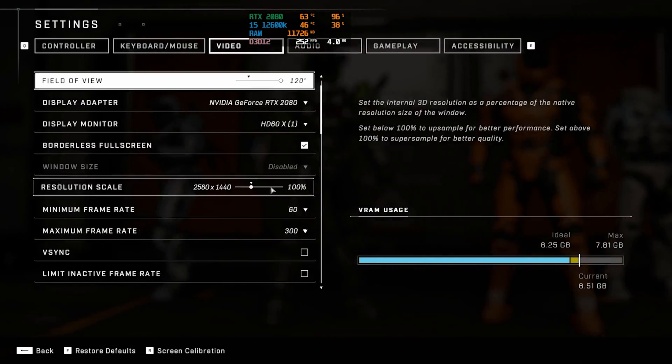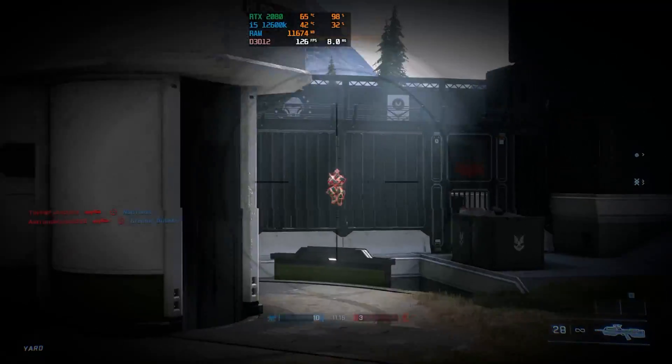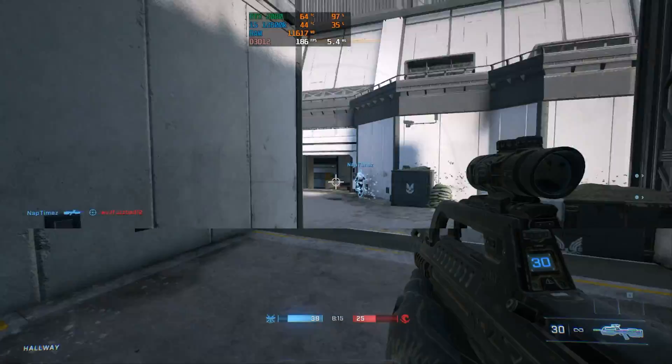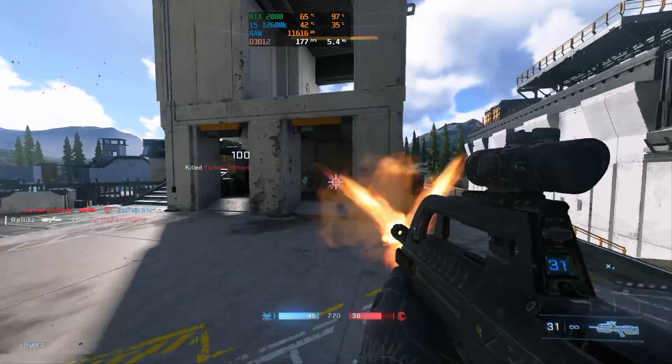Next up, we played Halo Infinite. It's actually gotten a little bit better - you should check it out if you were a Halo fan back in the day. At 1440p on the low settings, we got 115 to 130 FPS. Then we decided to lower the render scale to 75%, which gives us a 1080p experience because 75% of 1440p is 1080p. At 1080p low settings, we got around 165 to 180 FPS. You could definitely up the settings if you wanted your game to look a little bit better.